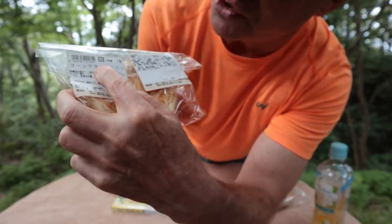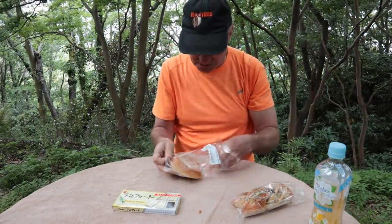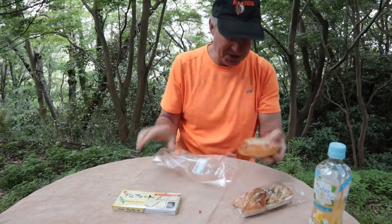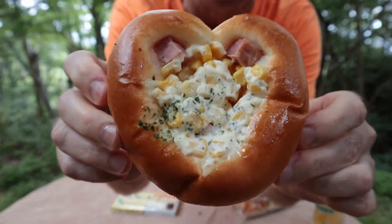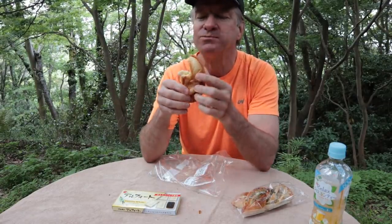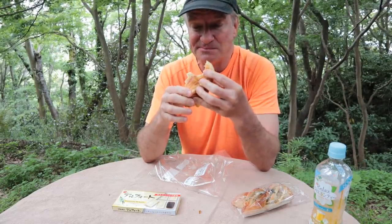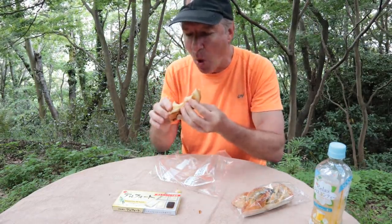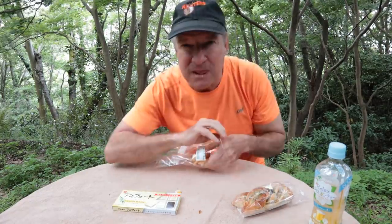The next item — it says here on the package: corn, mayonnaise, and bacon. So a corn, mayonnaise, bacon roll. And this thing's really cute because it's in the shape of a heart. The weight of my heart is with bacon and corn and mayonnaise, that's for sure. I think we're going to eat this like a sandwich — just mush it together and go right in. A lot of corn. Mmm. So it's two big chunks of bacon, and then the rest is all corn and mayo, with some seaweed flakes. It's okay. Meh.